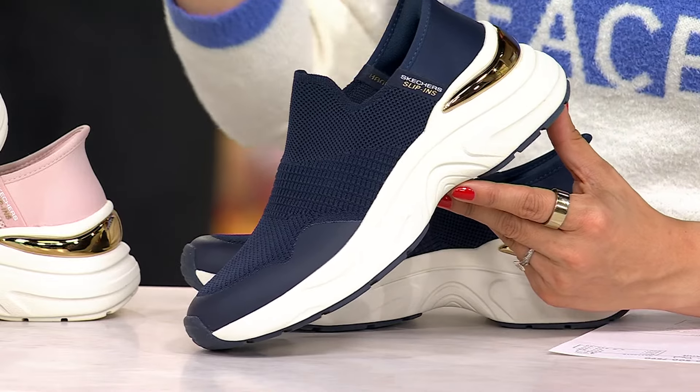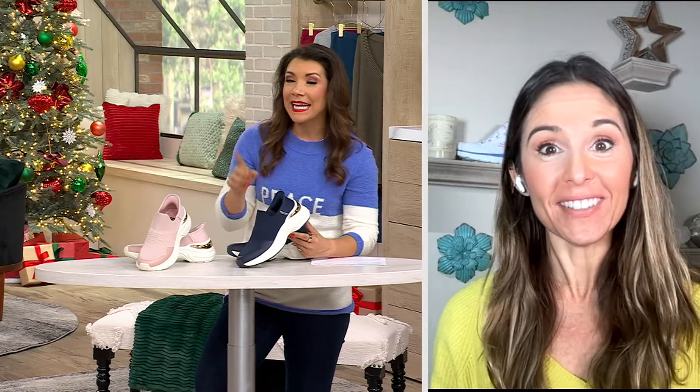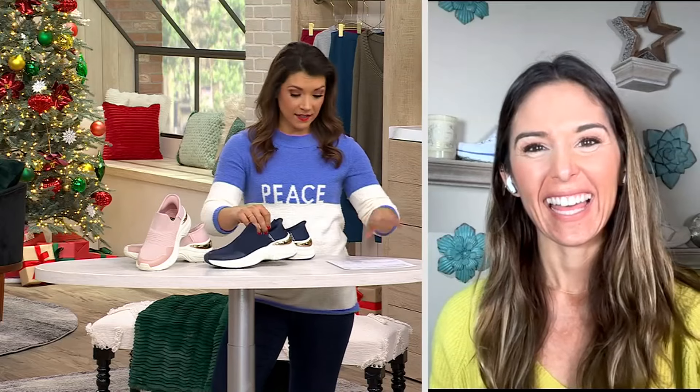Jackie, don't let the Skechers team get word that we're doing slip-ons for $59.99. Holy cats. These also come in whole sizes, sizes 5 through 11.